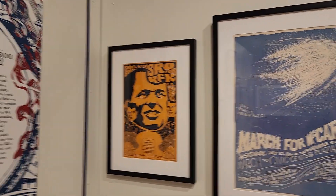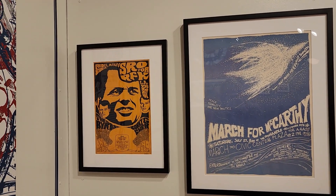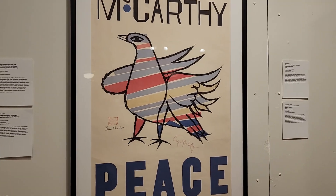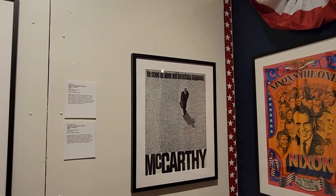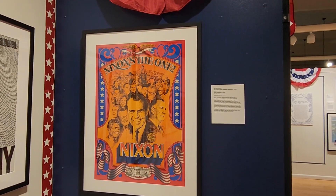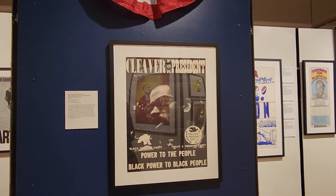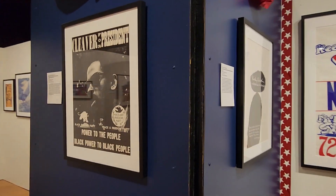Now we see more posters — they call this the poster explosion of 1968 to 72. All these look very sixties, very much like concert posters. RFK before his assassination is a Democratic Party hopeful. Eugene McCarthy is also a Democratic Party hopeful candidate — we see the little peace bird, McCarthy for peace. Nixon looking like definitely some type of concert poster — this one cracks me up, it's 1968, and he will win that election. Eldridge Cleaver running in 1968 on the Black Panther and Peace and Freedom Party for president — power to the people, black power to black people.